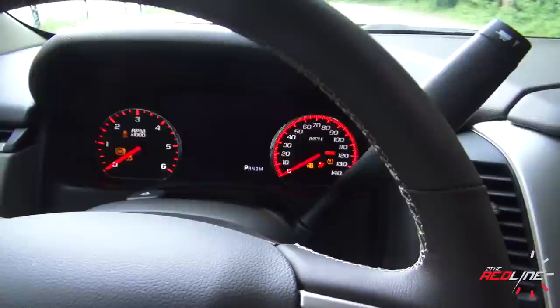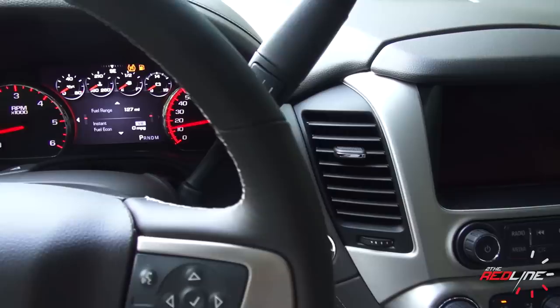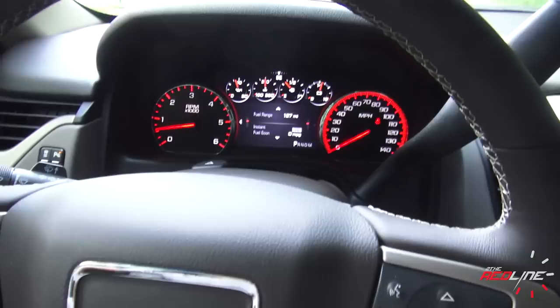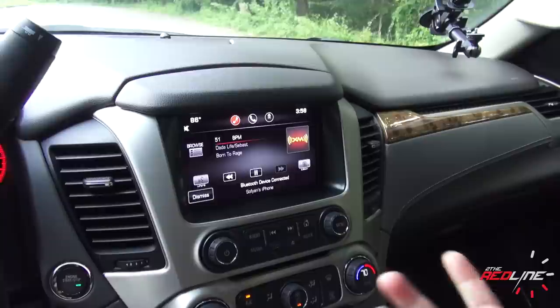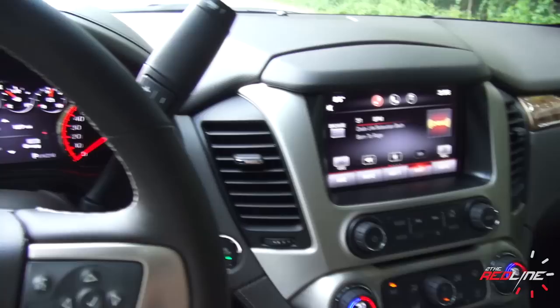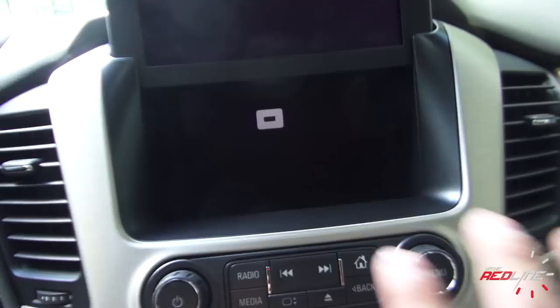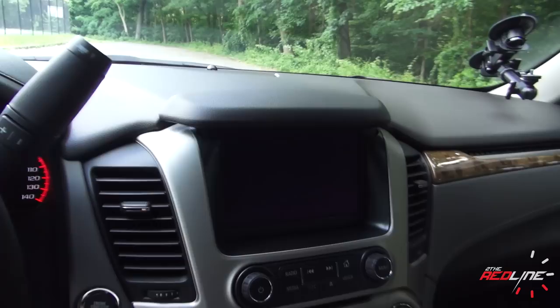One of my criticisms with GM is the fact that they've built two different versions — the Tahoe and the Yukon — and in terms of interior design, they're practically identical. The only differences I'm noticing are the steering wheel and slightly different gauge colors. Instead of Chevrolet MyLink, they call this IntelliLink. One of the cool features is the 8-inch touchscreen display — when you push that button, it actually slides open to reveal a USB port and some felt-lined storage inside. It's a very cool party trick that'll definitely impress your passengers.